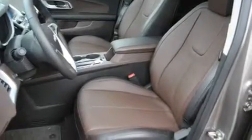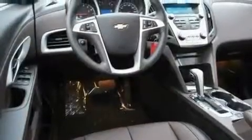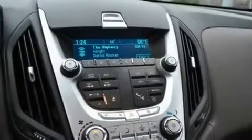Its top features include memory settings for the driver's seat positions, so you can recall your favorite position with the push of one button, heated seats, a navigation system, a premium audio system, leather seats, an illuminated driver's side vanity mirror, fog lamps, a low-tire pressure indicator, air conditioning with automatic climate control, and an anti-theft protection system.